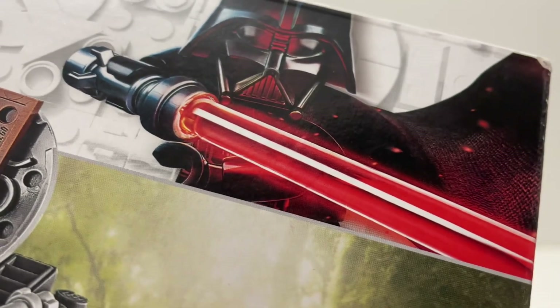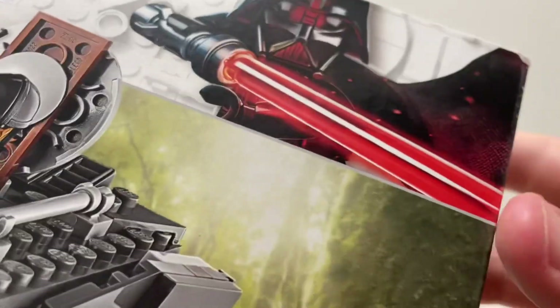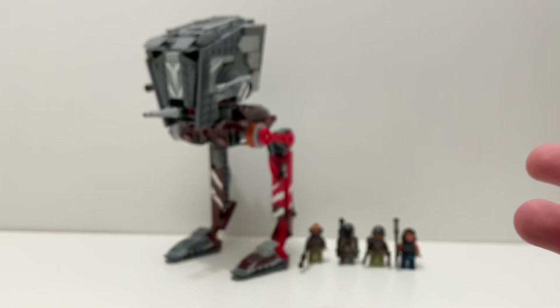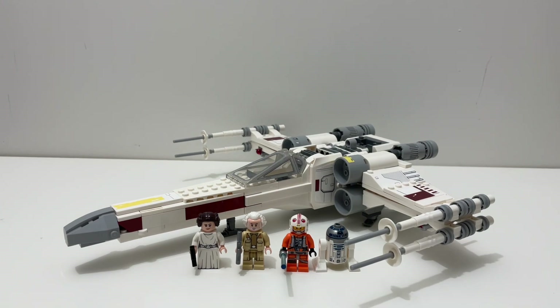Extras category. Starting off with the AT-ST Raider box, they put Darth Vader on it, which is inaccurate because this is a set from The Mandalorian. That's really the main problem I have with the box and instructions of this set. Extras-wise, I don't really have anything to say about the X-Wing — the box art and the instructions are all very good and there's nothing really wrong with it.